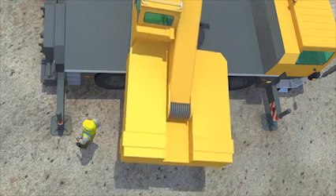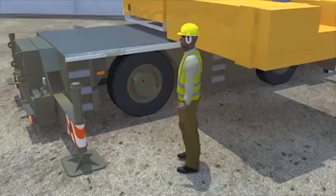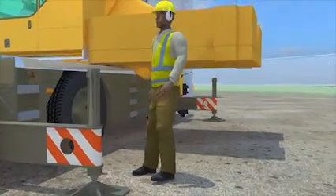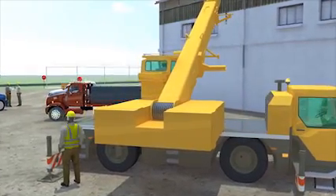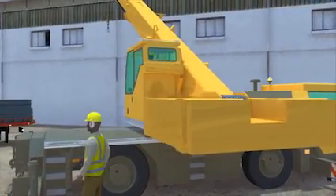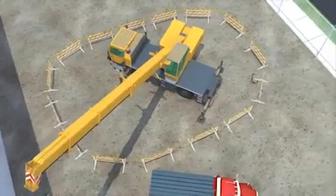He died later that day from serious injuries to his chest and internal organs. Let's look at the events leading up to this tragic incident and see how it could have been prevented. This work site did not have the necessary controls in place to protect workers. The radius of the crane's superstructure was not barricaded and the flatbed driver was allowed to remain in what was supposed to be a secured area.